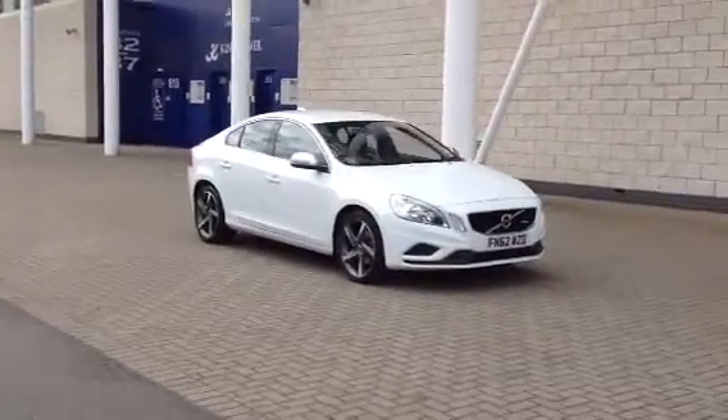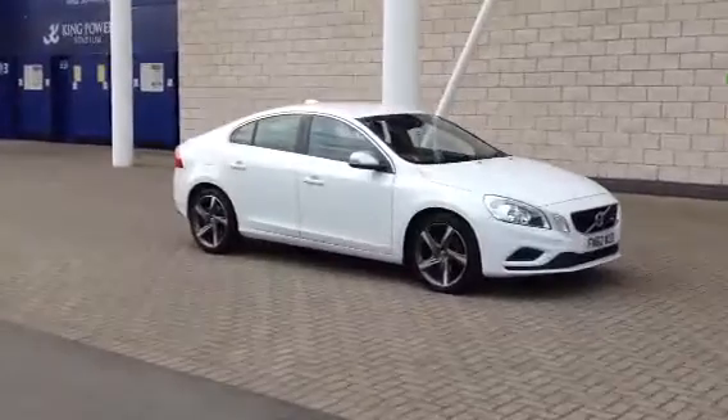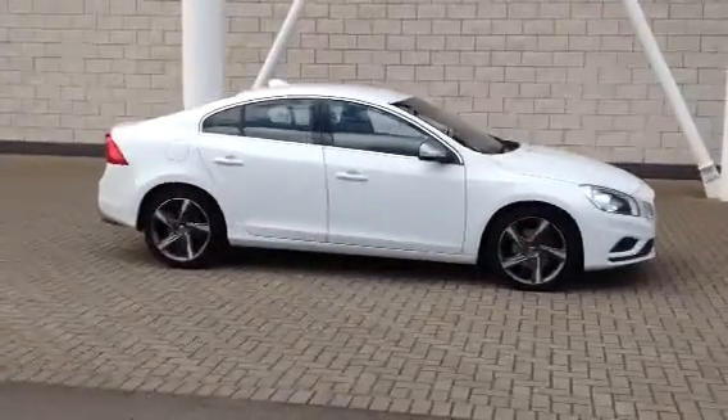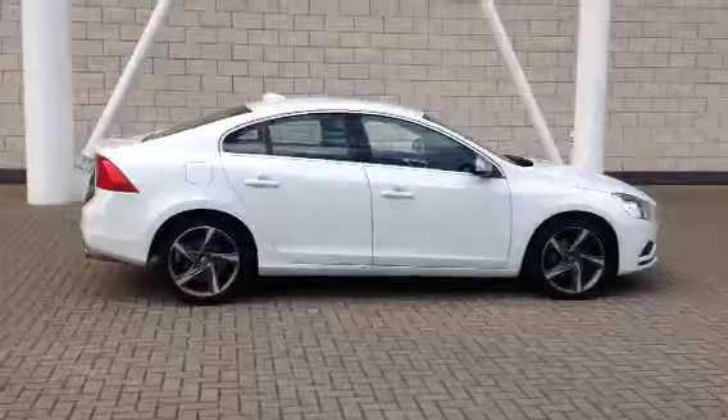This is a Volvo S60, a 1.6D Drive-E Power Shift Automatic, 2012 on a 62 plate. The car has covered 15,000 miles and benefits from a full Volvo service history.